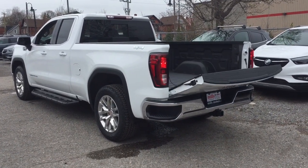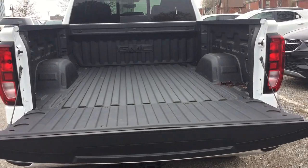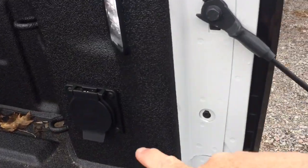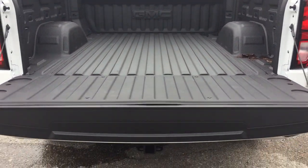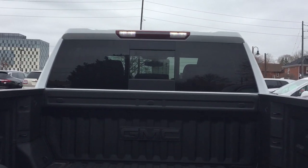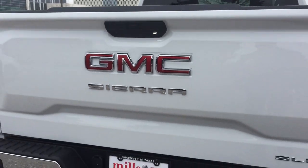There's a power tailgate on this one — just pressing the key fob twice lowers it down nice and smoothly. You've got the box liner to protect your truck against scratching and denting, a 400-watt power outlet, and new larger cargo lights. There are plenty of tie-downs to keep the load secure, and new brighter LED lights that point downwards.